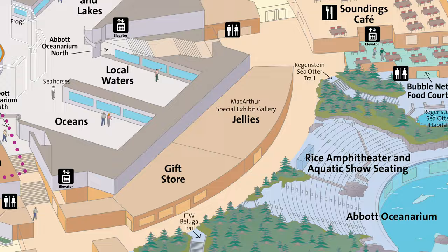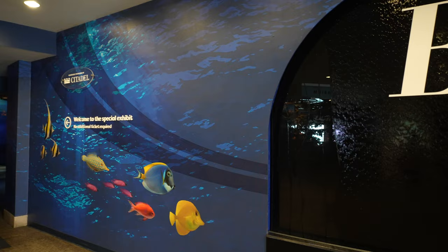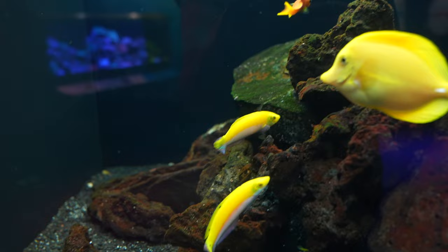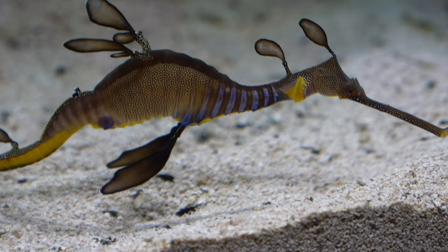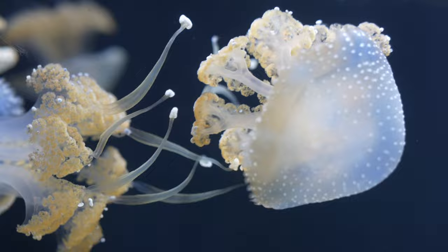Lastly, on to underwater beauty. This is a yellow tang fish. Check out this beautiful weedy sea dragon. Here are some spotted and lagoon jellyfish — the most efficient swimmers in the animal kingdom.